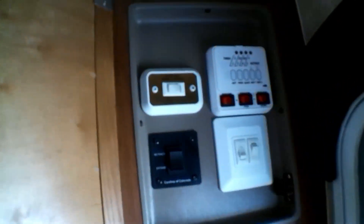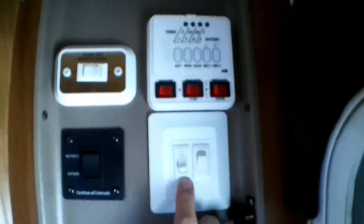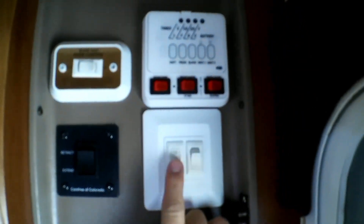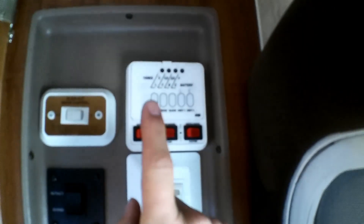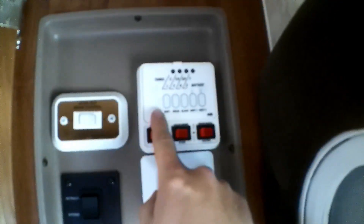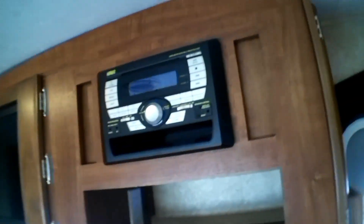We do have the control center here. This should be for your awning, this is the slide out, and these are the inside and outside lights. Then your gas and electric water heater, water pump, and you can check your holding tanks to see how full they are. You can check your battery level as well. You've got the radio up there for inside and out — AM, FM. A little cubby there.